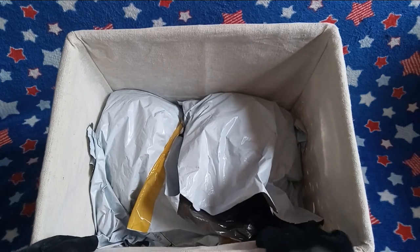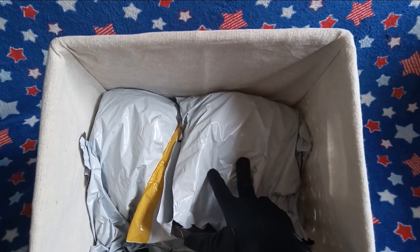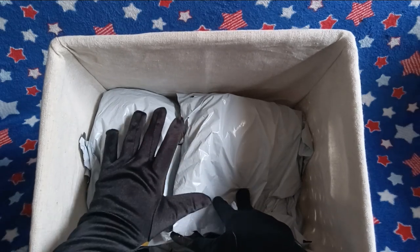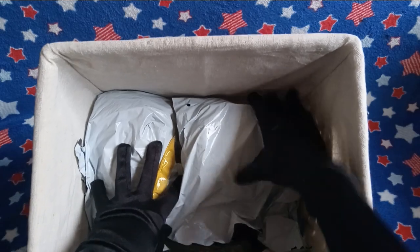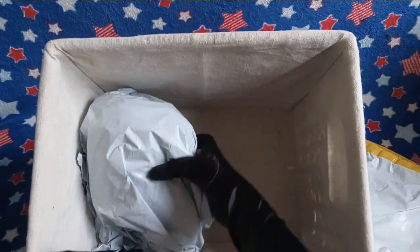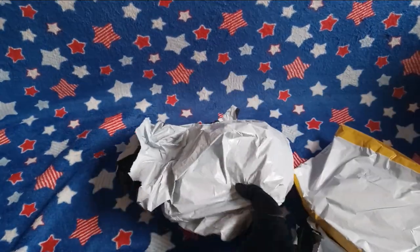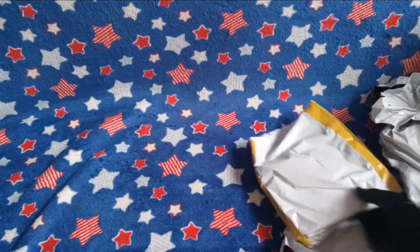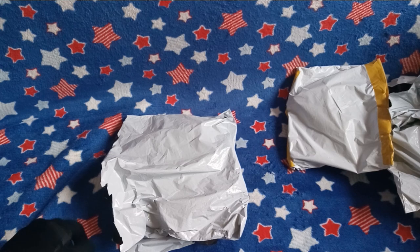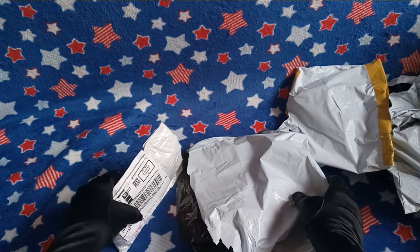You guys might notice that all of this is already opened. You can blame — I mean, thank — Connie's Creations for that. Link below in the description. Let's get all this out. Even though it's opened, I don't know what's actually in there. Let's first look at this package here since it looks interesting.